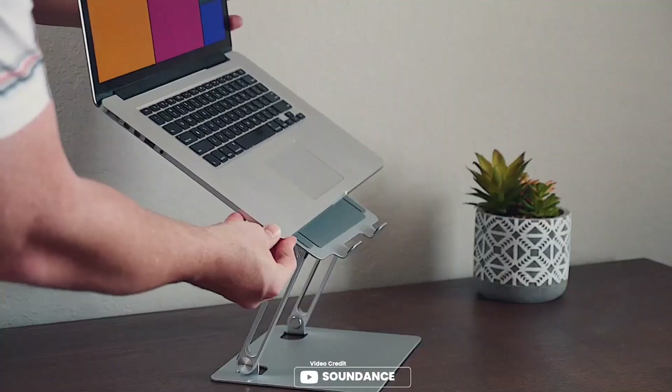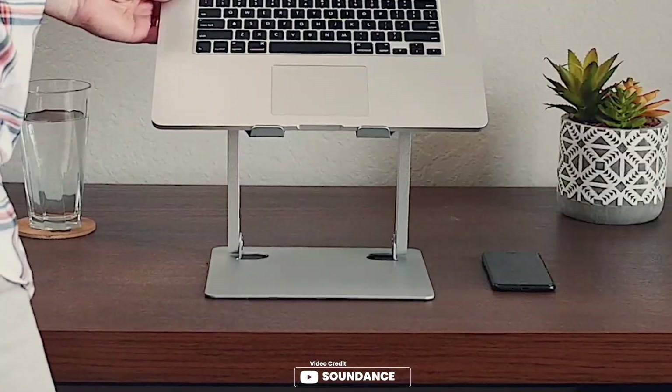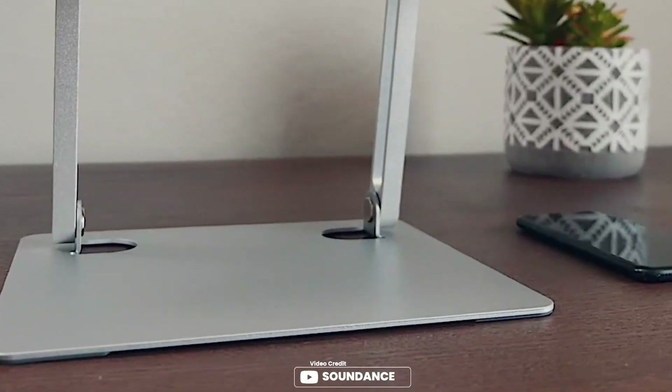Compatible brands include Mac, MacBook Air, MacBook Pro, Microsoft Surface, HP, Google Pixelbook, Dell, XPS, Asus, Lenovo, Acer, Chromebook, and Alienware. Pros: made of steel, very sturdy and durable, folds down nicely, fits perfectly, great slim profile, sturdy and stable design. Cons: quite heavy.